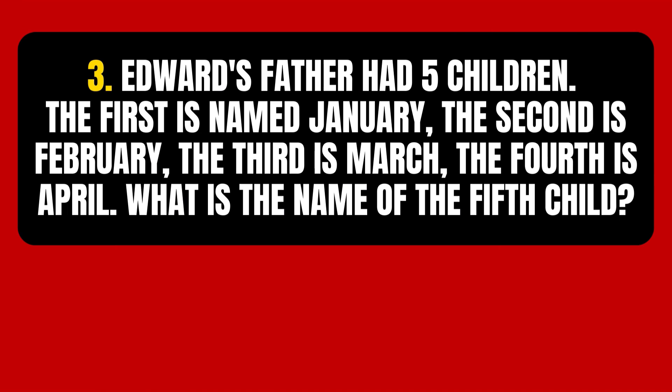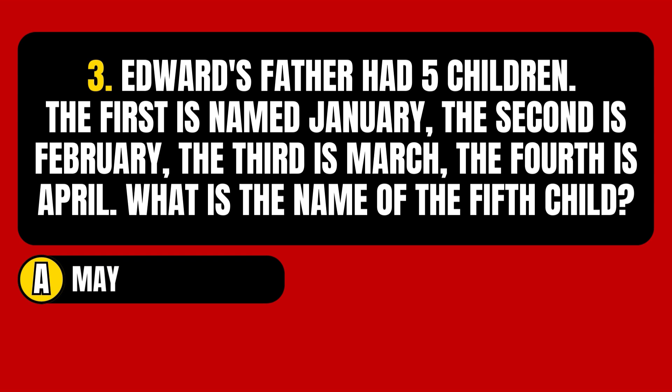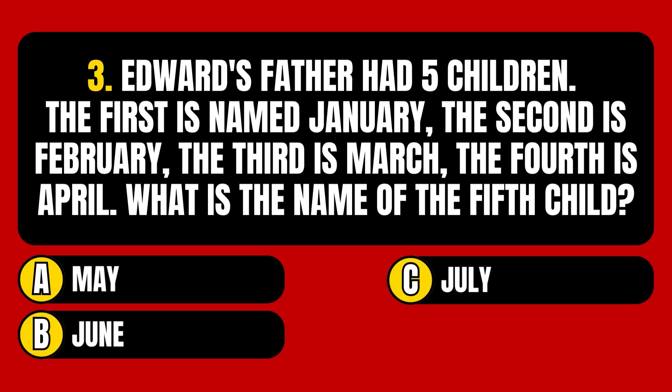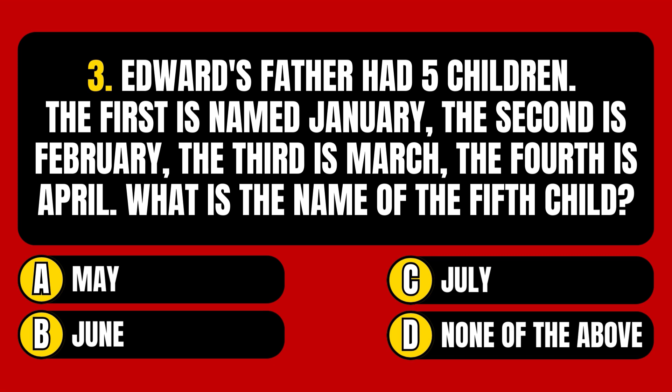Question number 3. Edward's father had 5 children. The first is named January, the second is February, the third is March, the fourth is April. What is the name of the fifth child? Option A: May. Option B: June. Option C: July. Option D: None of the above.